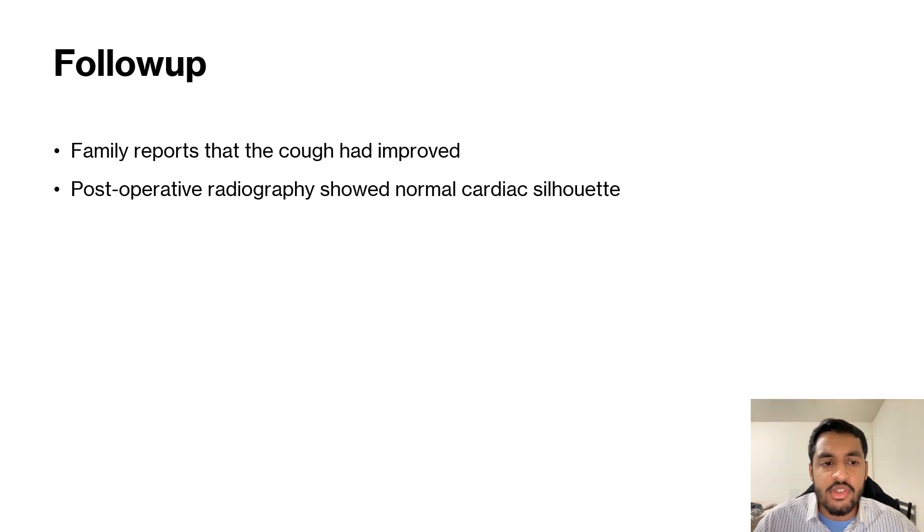We saw the patient again in follow-up in July 2023, and the family reported that the cough had improved significantly since resection. The post-operative radiography showed a very normal cardiac silhouette. A CT was done as well, and that was also normal with no abnormal masses or abnormal anatomy.